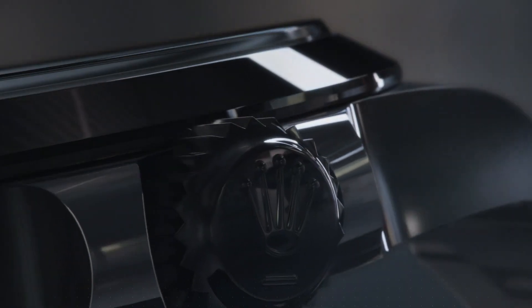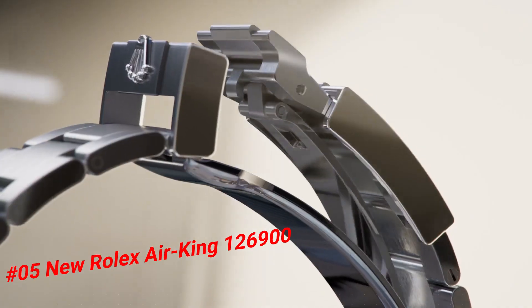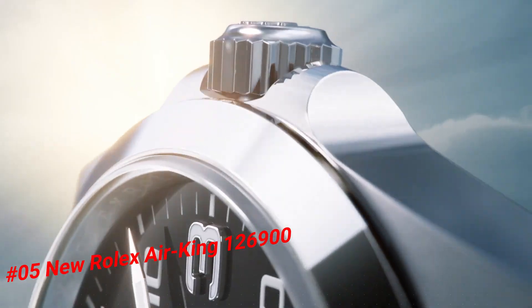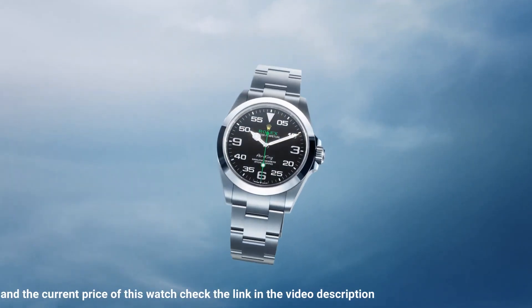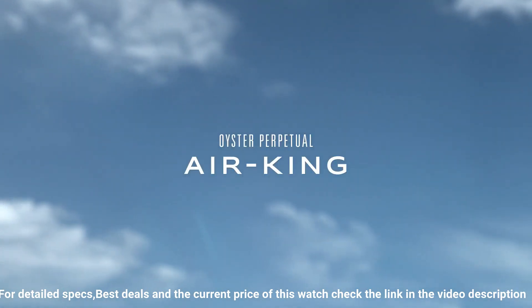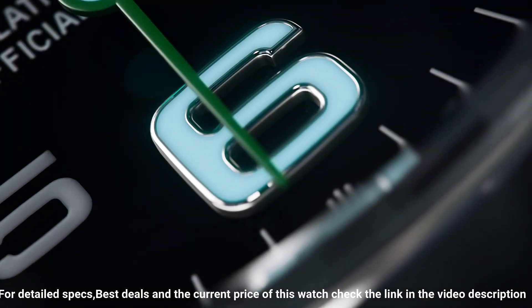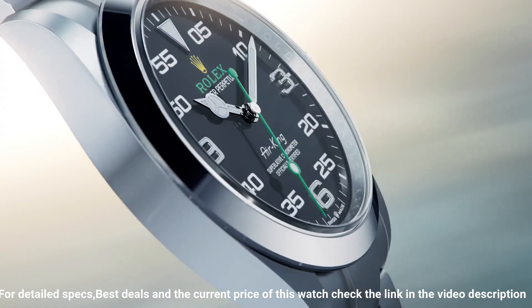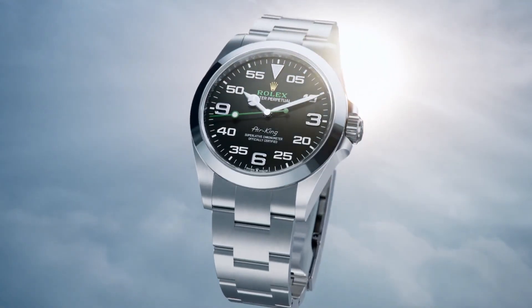Number five: new Rolex Air King, reference 126900. Love this mechanical hand-wound piece. Diameter: 40mm. Water resistance: 100m. Material: Oyster steel. With its 40mm case in Oyster steel, solid-link Oyster bracelet, and distinctive black dial, the Air King perpetuates the aeronautical heritage of the original Rolex Oyster. The new generation Air King is equipped with caliber 3230, a movement entirely developed at the forefront of watchmaking technology. This self-winding mechanical movement led to the filing of several patents and offers outstanding performance in terms of precision.